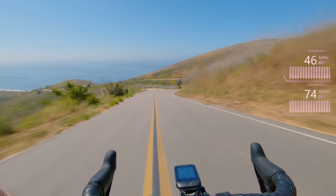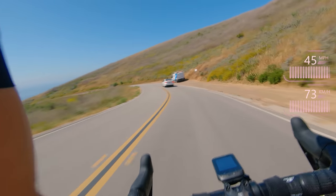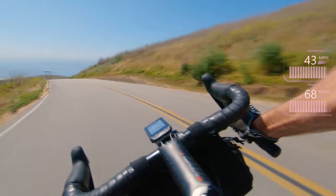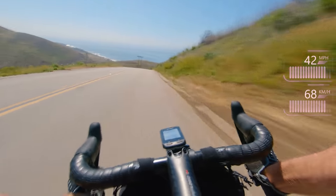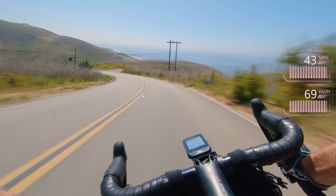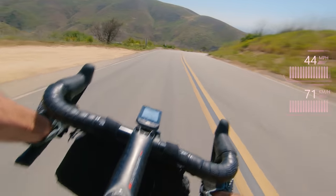See all the way down, there's nothing coming, so we'll chop this one on the inside. I love super tuck in this section — can't do it with the chest cam, but still got a hell of a lot of speed down here.